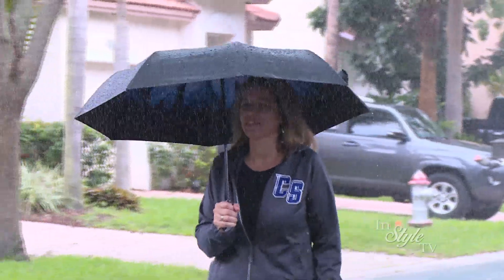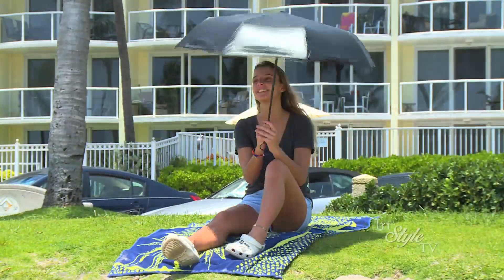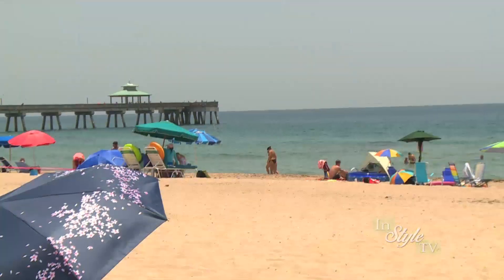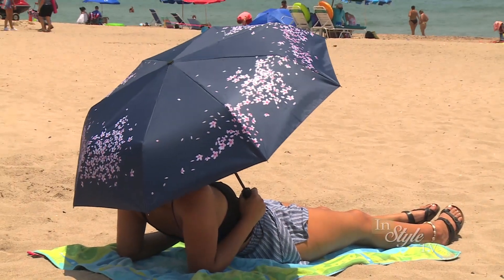Our stunning umbrellas not only shelter you from the wind and the rain, but they also protect you from the sun's harmful rays. Hawaiian Sunsets umbrellas provide UPF 50-plus protection, which is the highest level of protection for fabrics.